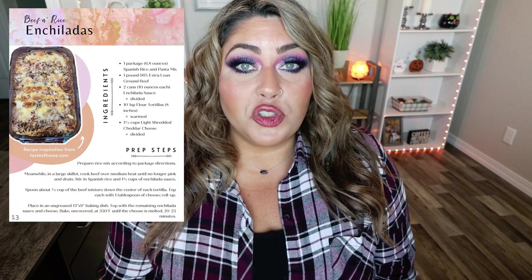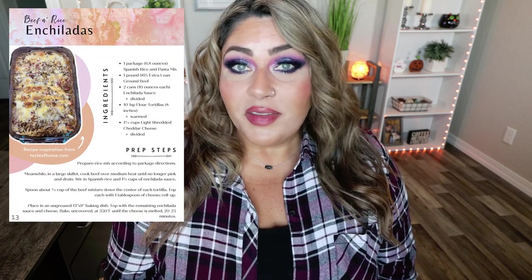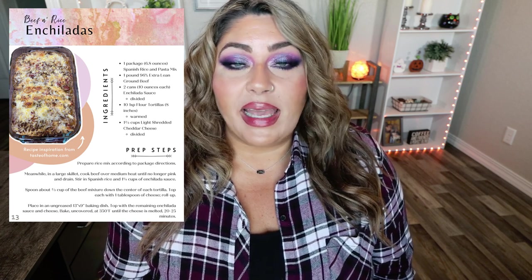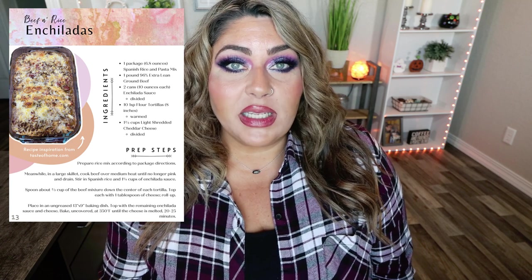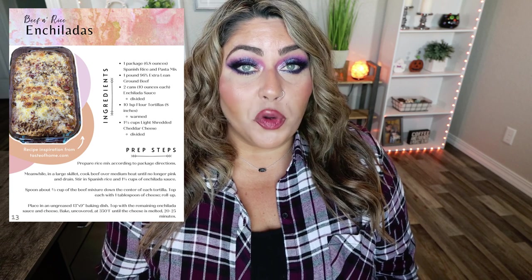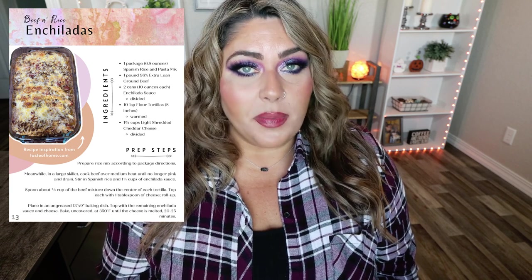There are recipes in the dinner eBook that I've never shared on my channel — exclusive to the eBook. Some of these recipes are tried and true, and a lot of these are your favorites. I can go to my website and see the recipes that get the most views and the most engagement, and I automatically know these are recipes you're interested in. I get so many messages and DMs saying what recipes you love — that your family and kids love — and I've made sure to include those in this dinner eBook.